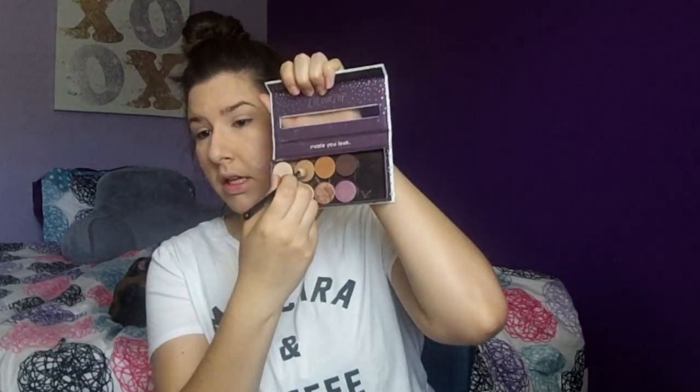For my eye look, I'm starting by taking Firefly to set my lid. Then I'm taking Bel Air — these do have a tiny bit of kickback but nothing you can't handle. Next I'm putting Ringer all over my lid — this is the definition of the perfect gold champagne color, and it's super pigmented. Then I'm going into the outer corner with Cloud Nine, just taking a little, tapping off the excess so it's not too intense, and blending it into that outer corner and slightly into the crease.